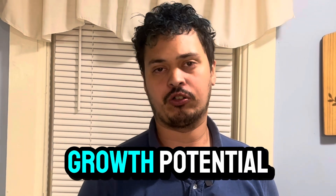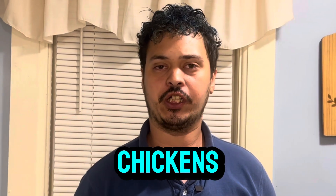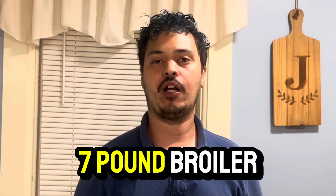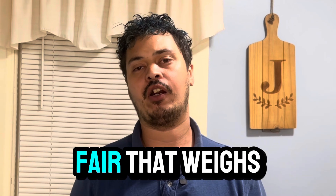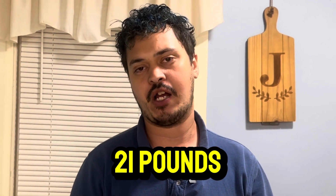Are you looking to maximize your growth potential in your broiler chickens? Get that perfect seven pound broiler in seven weeks so that you can have a pen for the fair that weighs 21 pounds on the dot.